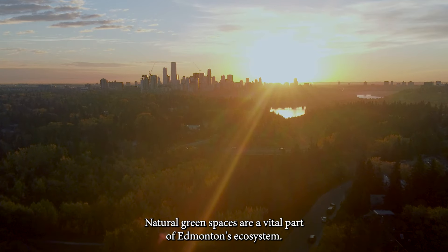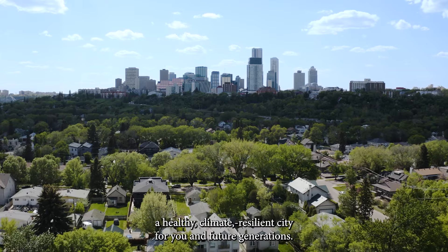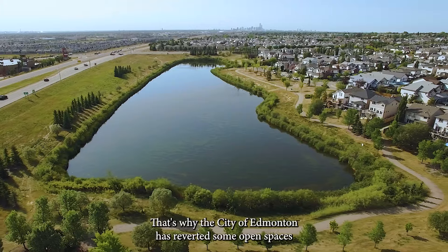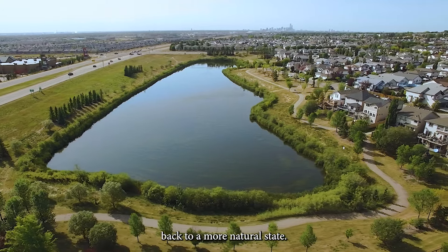Natural green spaces are a vital part of Edmonton's ecosystem. They are essential to building a healthy, climate-resilient city for you and future generations. That's why the City of Edmonton has reverted some open spaces back to a more natural state.